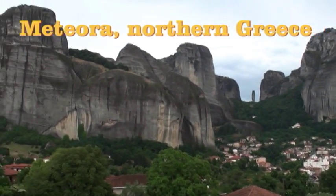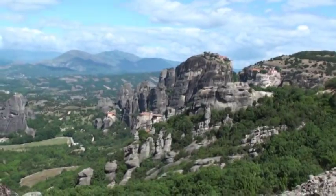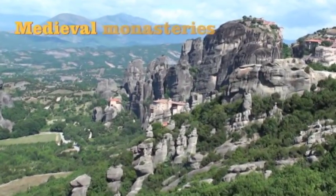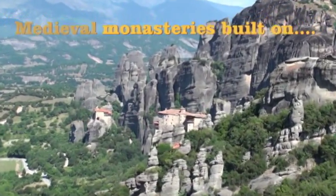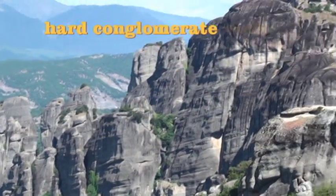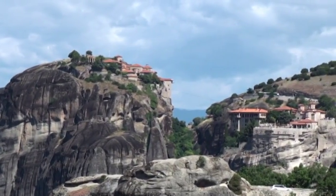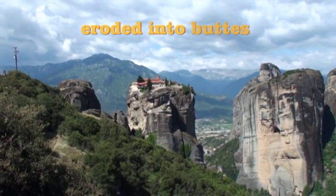We're in Meteoria, Greece. From this viewpoint we can see four monasteries — two down there and two up there. The Holy Trinity Monastery.